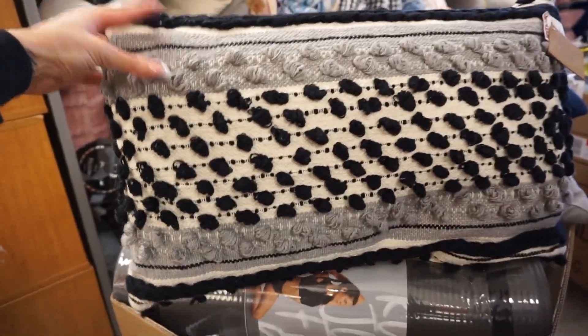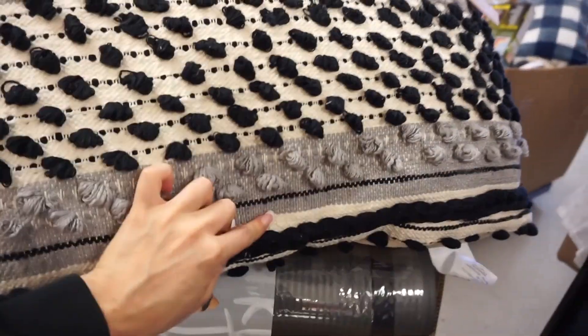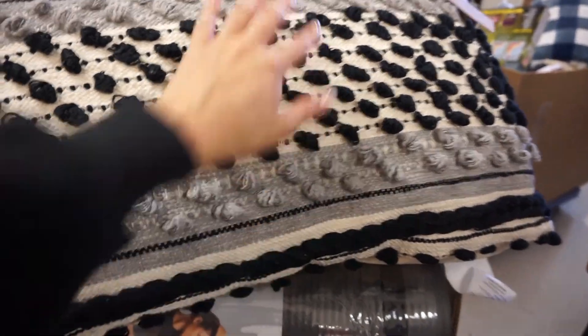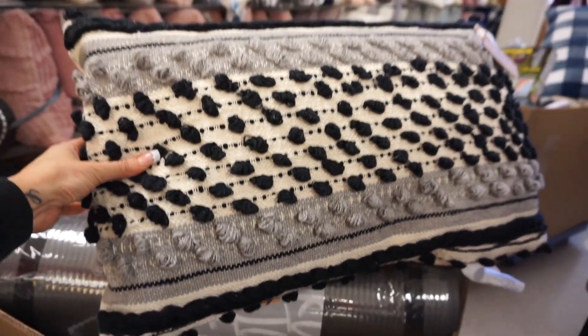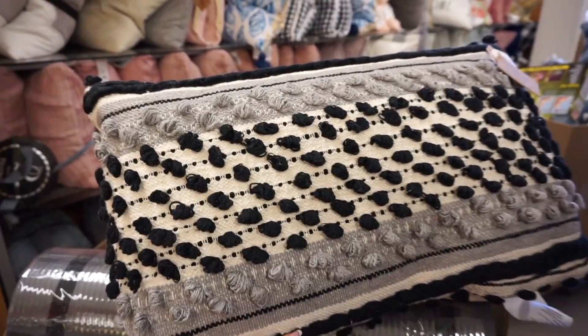I found this cute little boho pillow — super cute. I feel like it would look nice on my bed. My bed is gray and white. I don't know, I'm kind of torn. I think I'll put it in my basket and just think about it, but I'll probably end up ditching it at the last second.